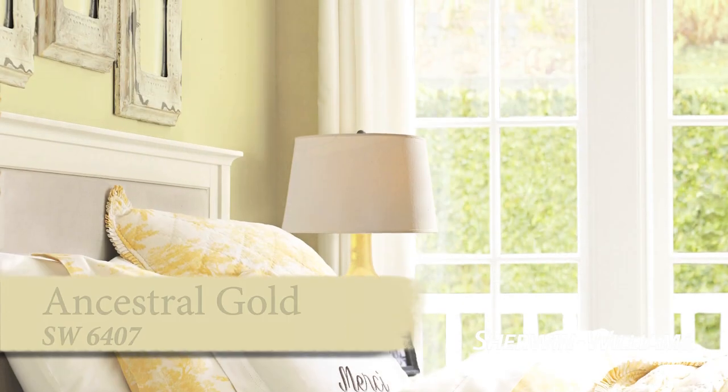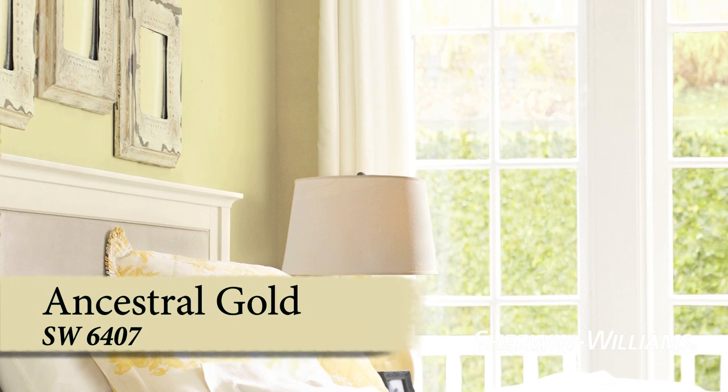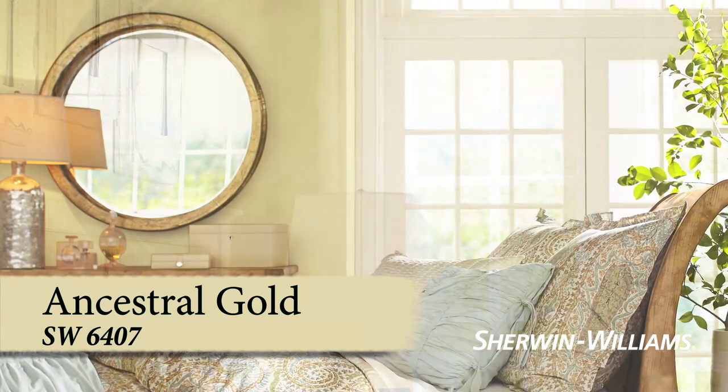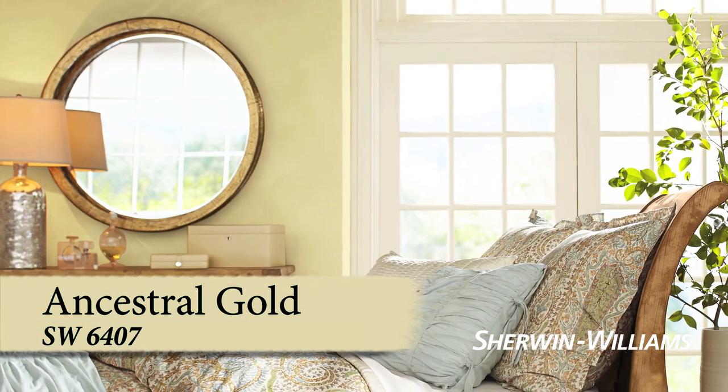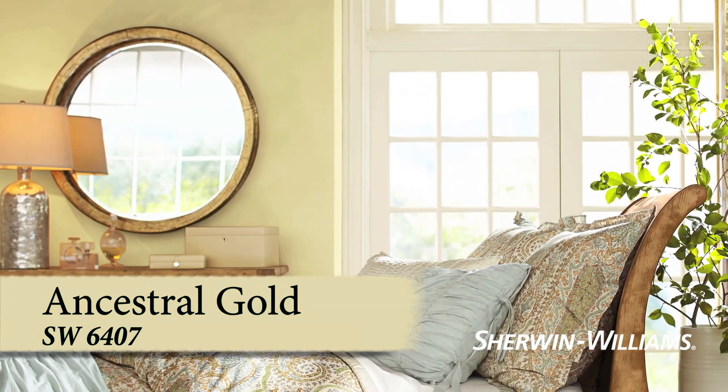Wake up to a room filled with filtered sunlight. Rain or shine, Ancestral Gold's pale yellow-green hue captures the mood of sunrise. This gentle color looks beautiful with rich wood tones and is a great way to welcome each new day.